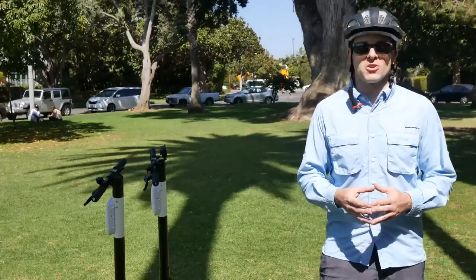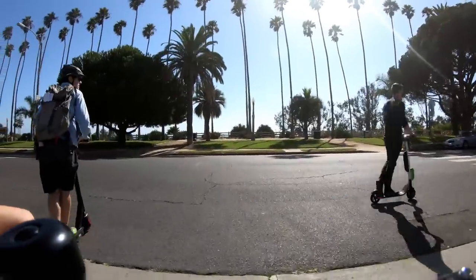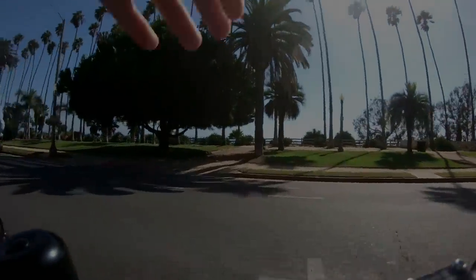The huge battery does equal a longer range, but it also means it takes longer to charge — almost seven hours for a full charge. But I think what everybody wants to know is what it's like to ride, so let's go ahead and take it for a spin.